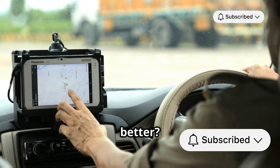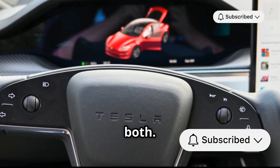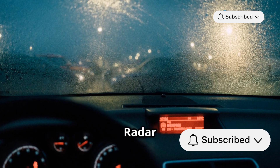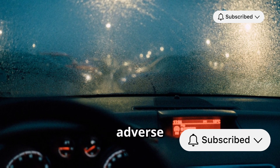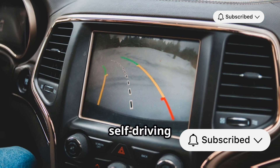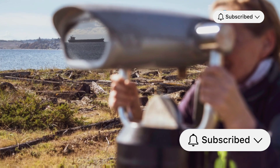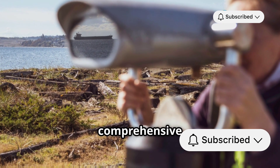So, which one is better? Well, the truth is most autonomous cars use a combination of both. LiDAR provides the high-resolution detailed mapping needed for navigating complex environments. Meanwhile, radar offers reliable object detection and speed measurement, especially in adverse weather. Together, they create a robust system that allows self-driving cars to see and understand their surroundings. It's like having both a magnifying glass and a telescope — each tool has its strengths, and when combined, they offer a comprehensive view.